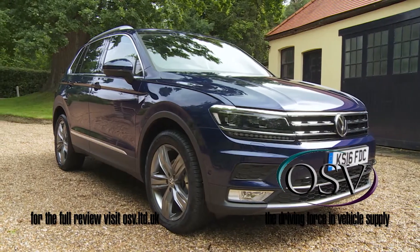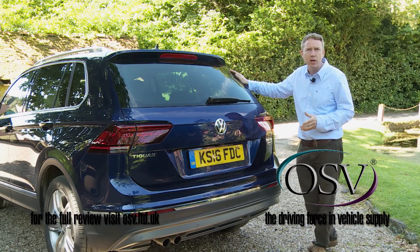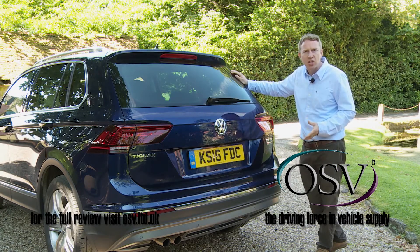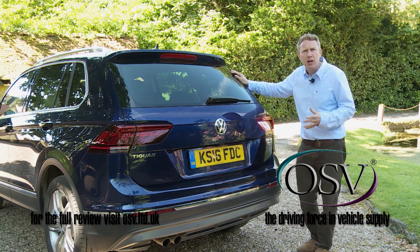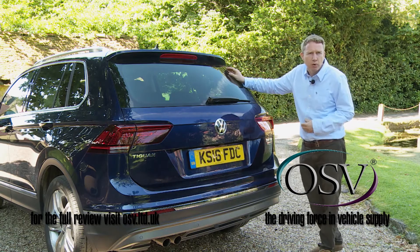More important, though, is the stuff you can't see — specifically the stiffer, more sophisticated golf-style MQB platform underpinnings that lie beneath the precise, carefully contoured lines. This high-tech chassis has been fundamental in the creation of this slightly bigger, significantly lighter and more sophisticated car that also uses its interior space more efficiently.